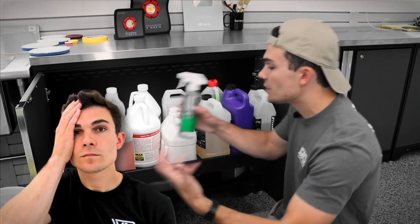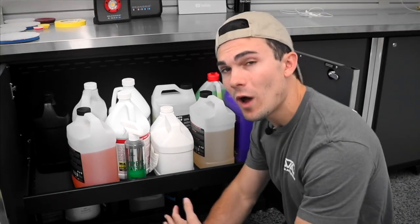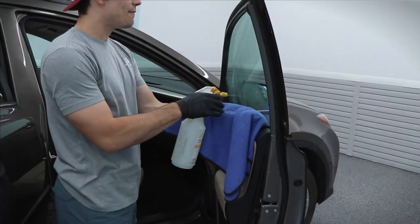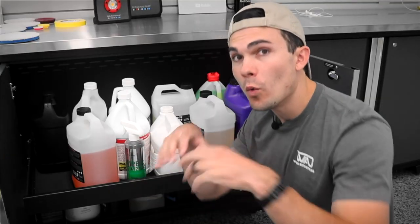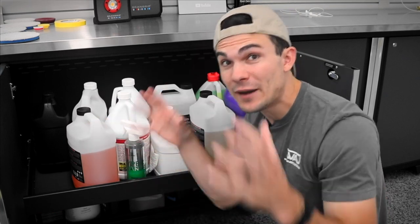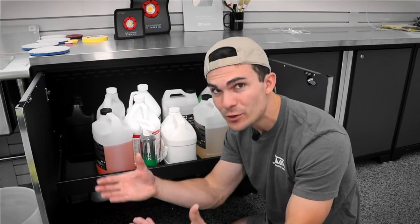There are two primary reasons why detailers have such a difficult time making packages. Number one, you're doing a lot of different things in any given detail — leather treatment, windows, carpet shampoo. And because you don't know which of those your customers want and which ones they don't, you create a bunch of different packages to give them different combinations so they can choose what they want.